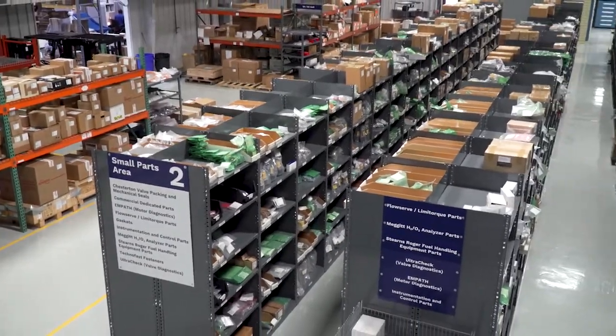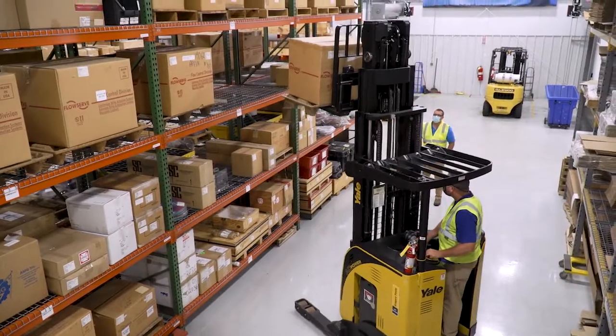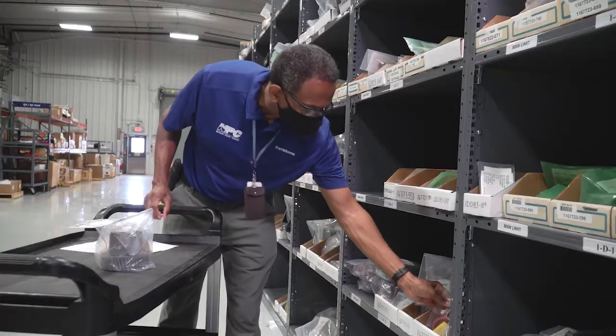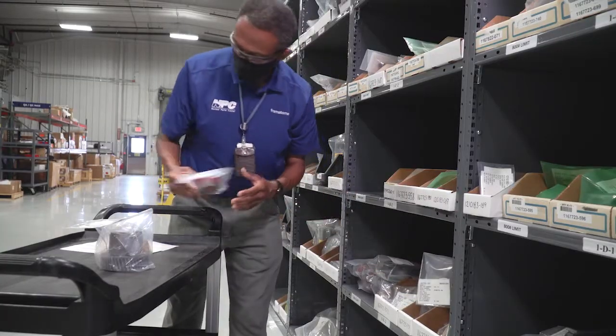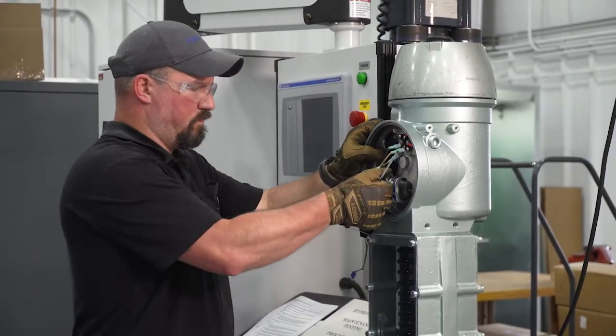For more than 40 years, the Nuclear Parts Center has been delivering high-quality products to the nuclear industry to meet the challenge of security of supply of spare parts and to ensure the safe, reliable, long-term operation of commercial nuclear power plants.